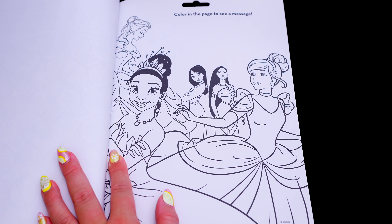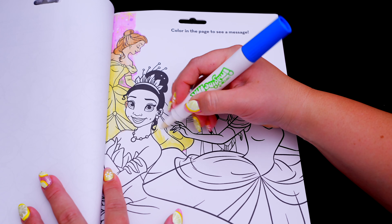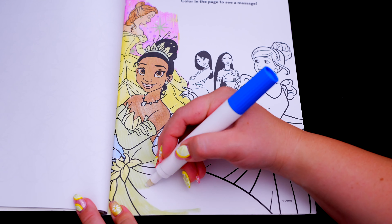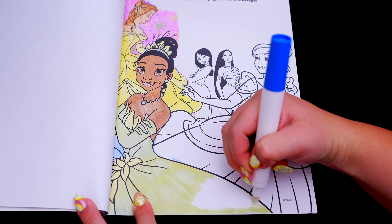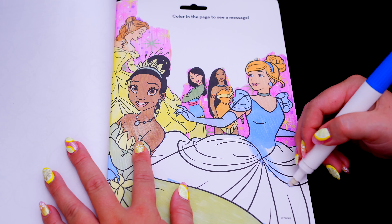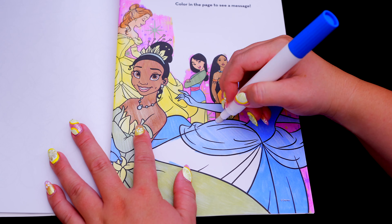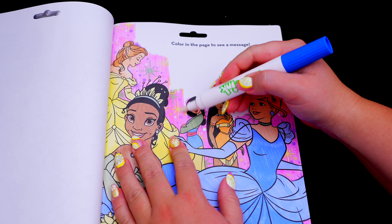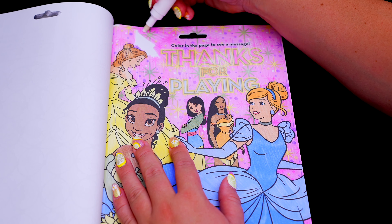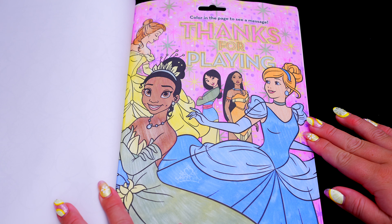Okay, here's the very last page! It says color in the page to see a message! Oh look, the message says: thanks for playing. What beautiful princesses.